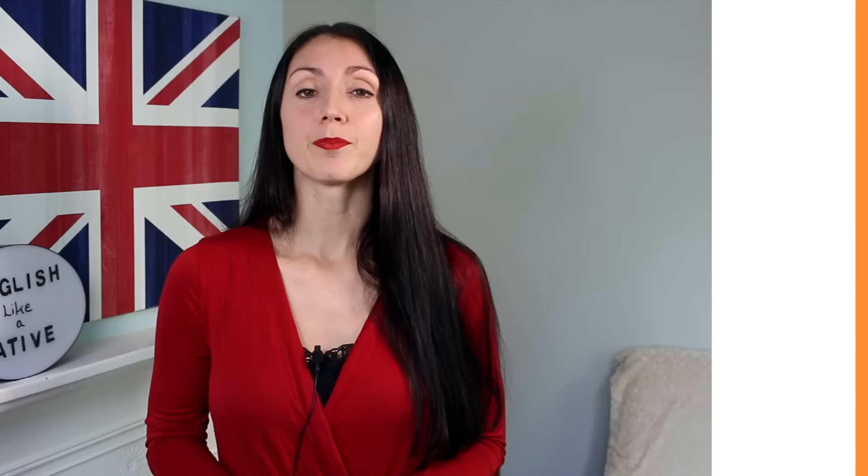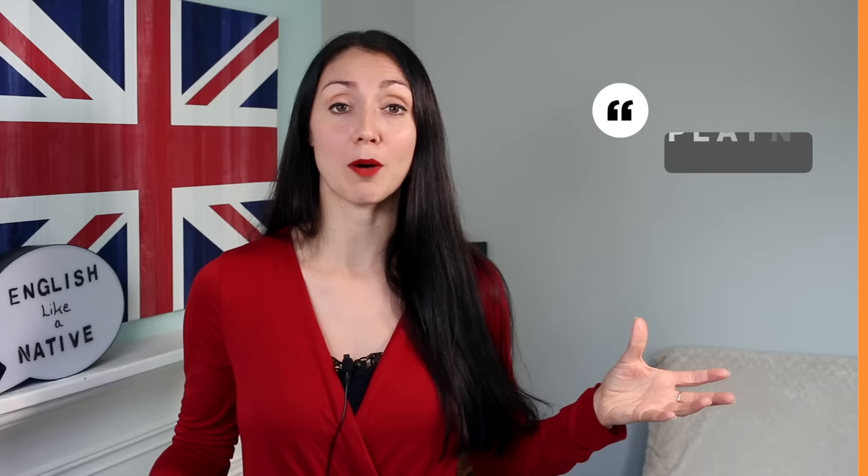Next we have 'to talk about something' — if you're talking about something with someone, then you're having a discussion, so we use the verb 'discuss.' For example: In this morning's meeting, we all discussed the problems facing our company. The next one is 'to talk about something in detail,' usually when talking about the whys or the hows — why did something happen, how did something happen — we use the verb 'explain.'